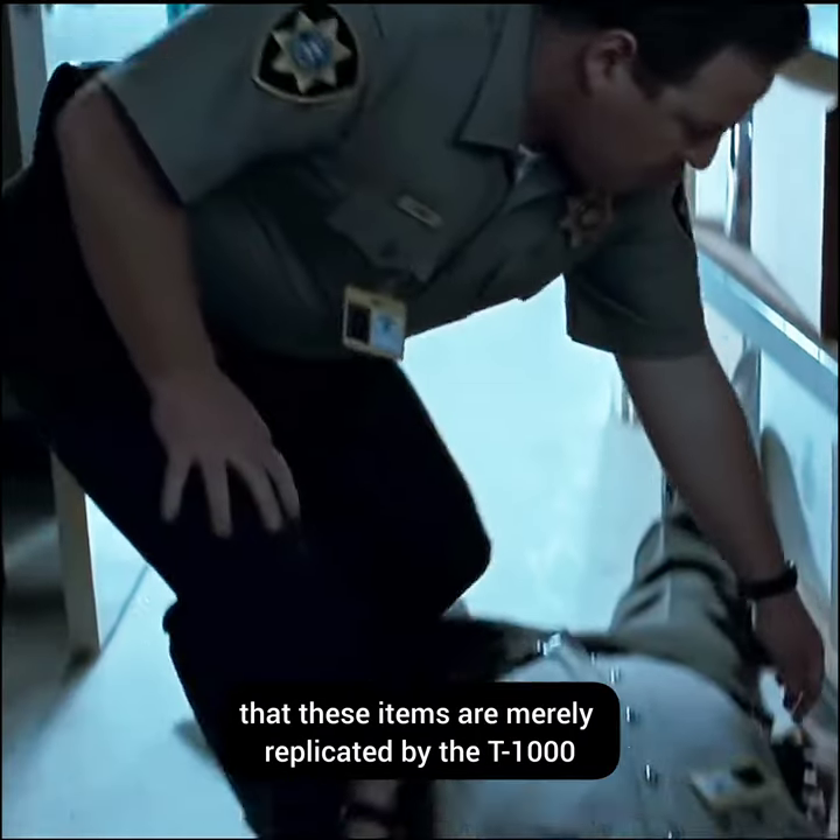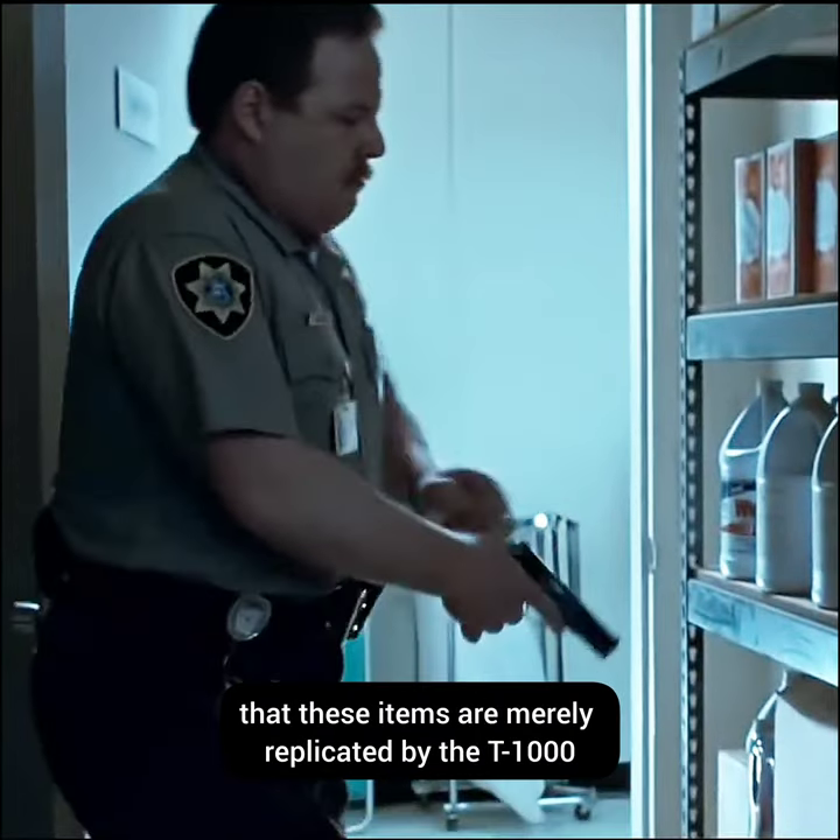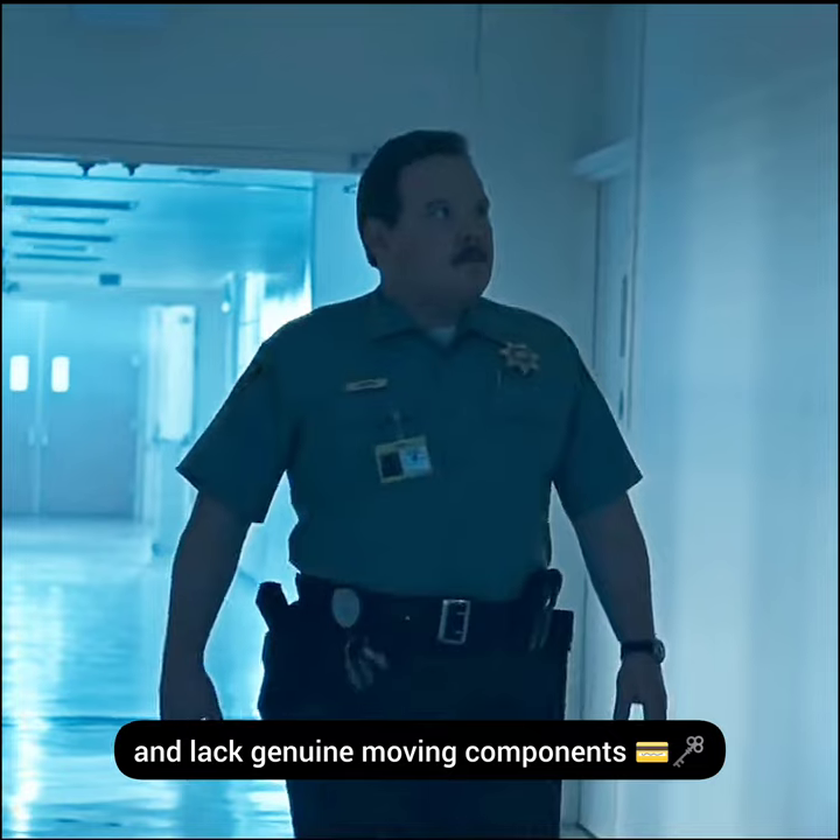However, it's important to note that these items are merely replicated by the T-1000 and lack genuine moving components.